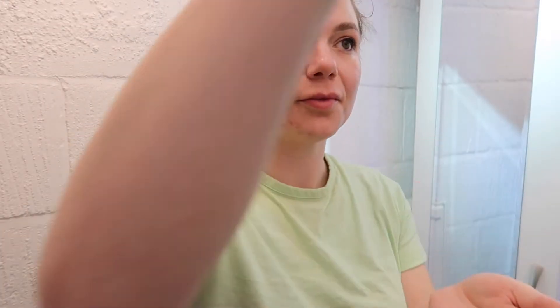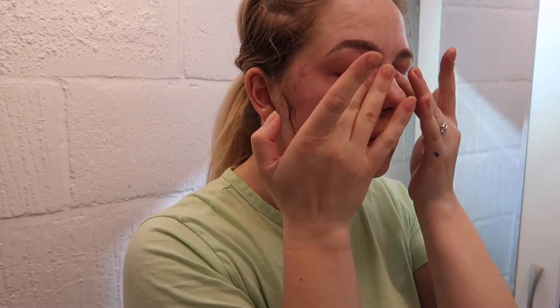I'm using exactly the same cleanser to wash all the makeup from my eyes. I found that it does not irritate my eyes at all.